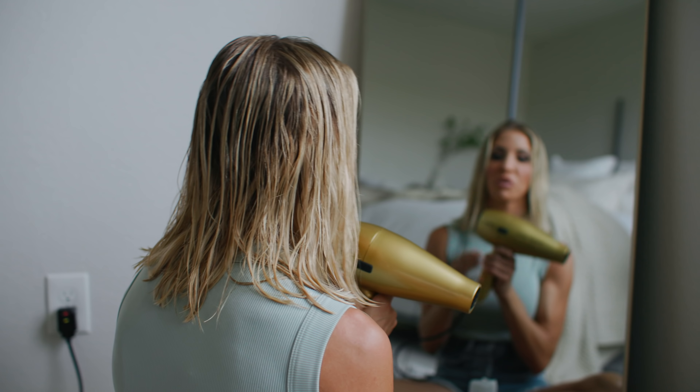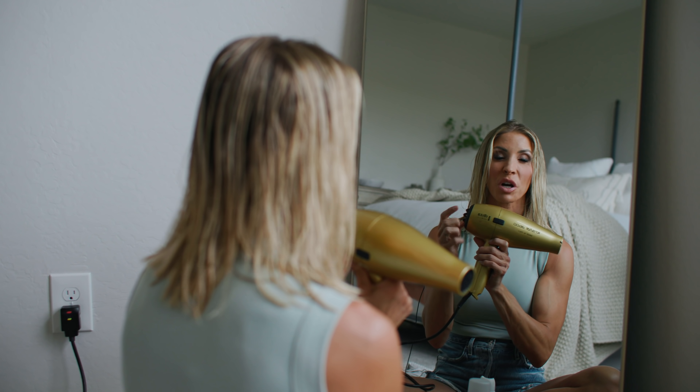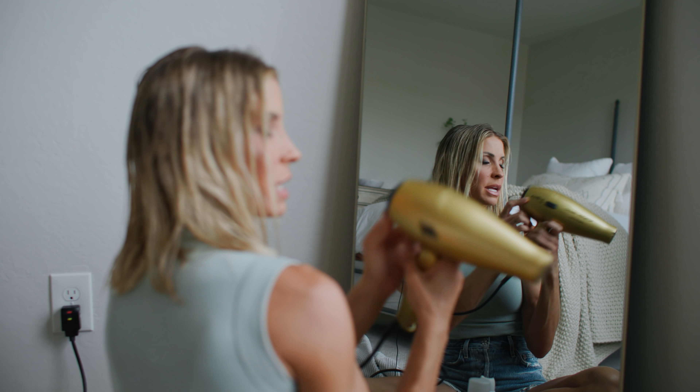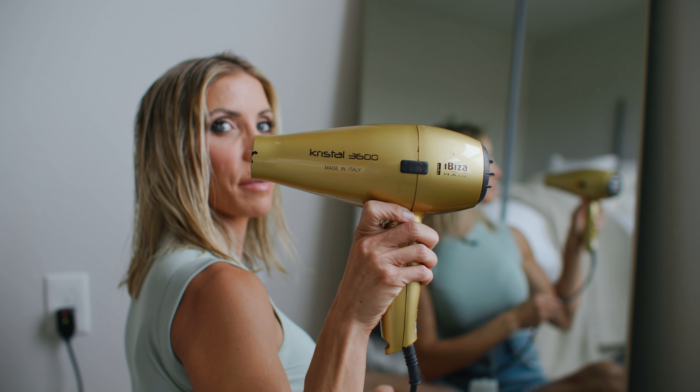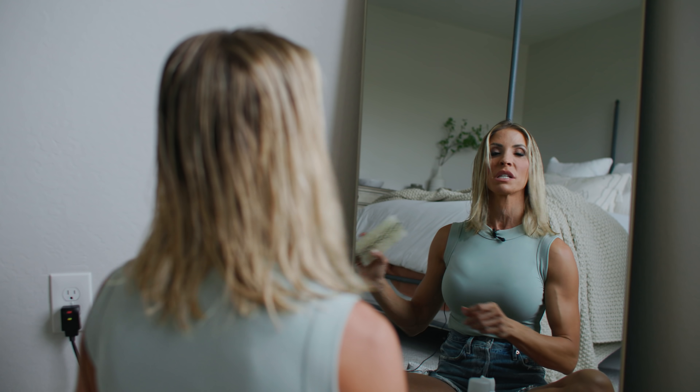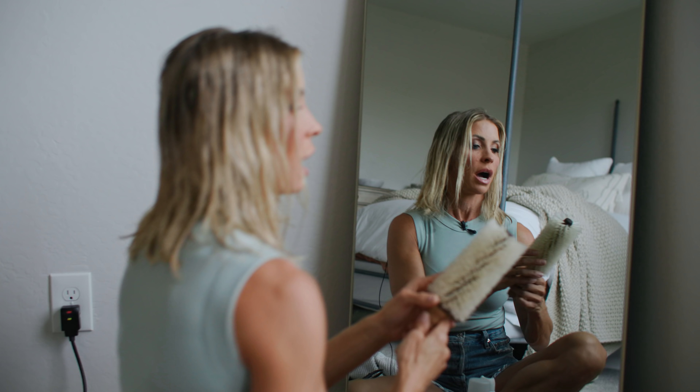Make sure you have a good blow dryer — blow dryers are very important. I love this one. A quality blow dryer is everything. This is the Ibiza, something or other, if you want to get it. I really like it.